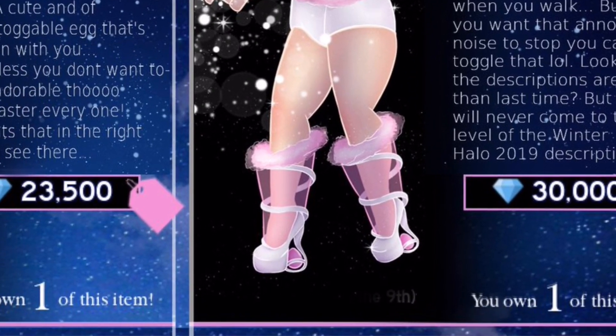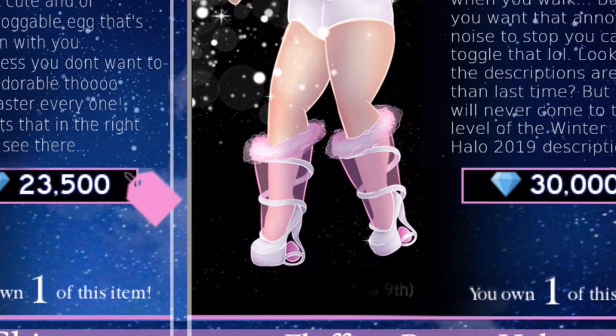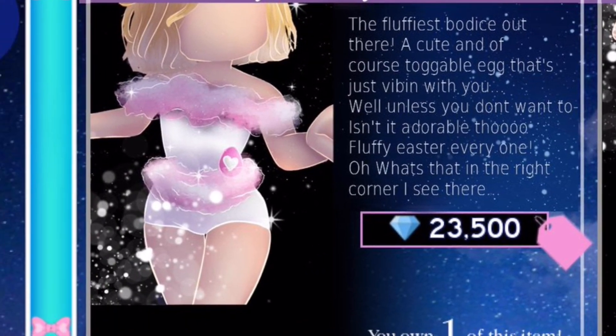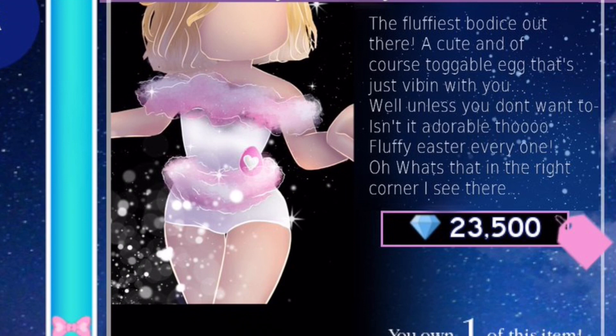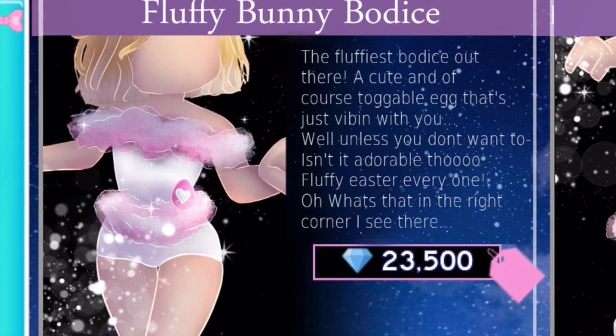If you look at these heels - instead of having a normal back bit, the back bit is like an egg. That is really creative. And you can also see it has a translucent bit going around with the fluff. I'm guessing you'd have the option to toggle it to take off that bit so it's a more normal pair of heels. She said everything's toggleable - maybe you toggle the egg and take it on and off. It says 'toggleable egg' - so you'd be able to put the egg on or take it off.